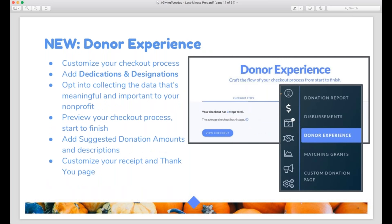First I want to talk about Donor Experience because this is a new feature — we released it over the summer. It's basically a tool you can use to customize the checkout experience for your donors, which is important because donations are the centerpiece of Giving Tuesday. It gives you a lot of control, and it's worth taking some time to check out the settings and customize it. You can see how many steps are in your checkout process and preview the whole experience. You can find Donor Experience under the donations tab — click the dollar sign and then click Donor Experience.